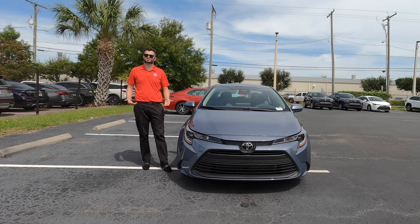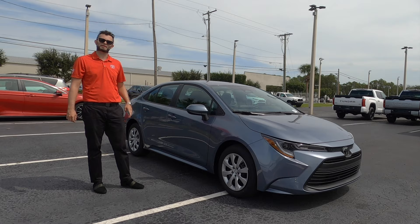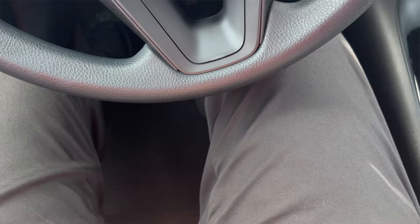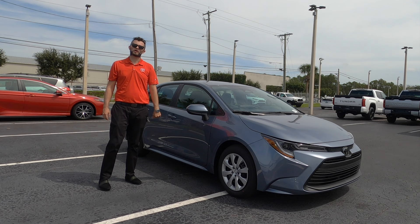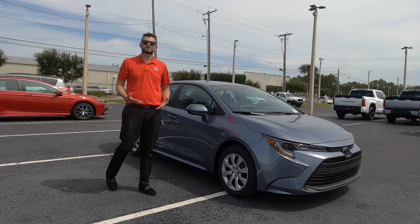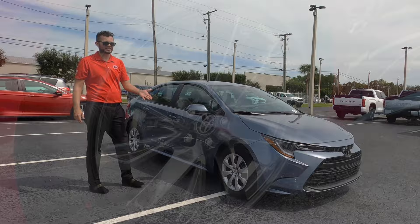Standard 16-inch wheel covers. Add the LE convenience package and you'll get 16-inch alloy wheels with blind spot monitoring, and the key fob will not be an actual key — you'll have push button start. Add the LE premium package and now you're going to have a moonroof, rear cross traffic alert, and a Qi wireless charging pad. Adding these features on the base will still give you great MPGs at 32 for the city and 41 for the highway, without breaking the bank to go to the SE with 18-inch gloss black wheels.